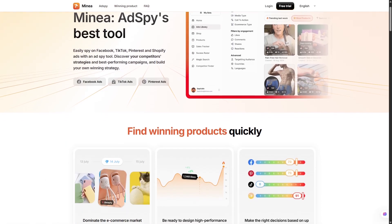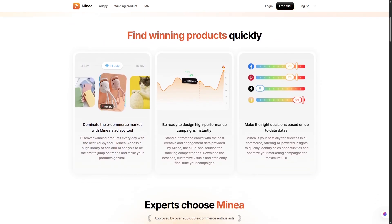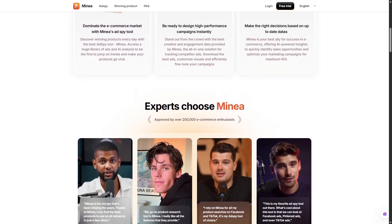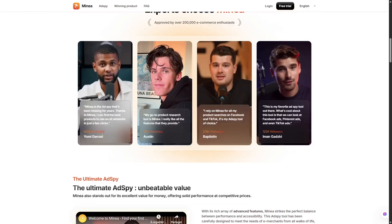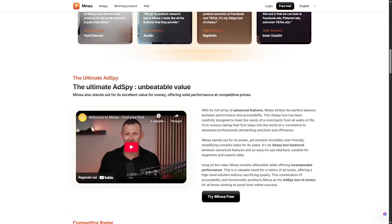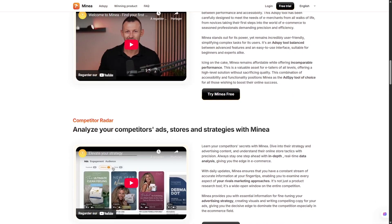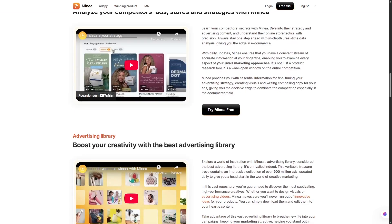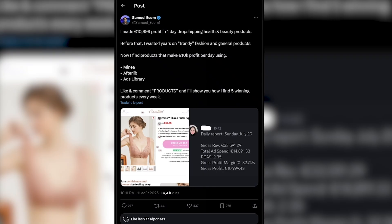Features and pricing don't mean much if the tool doesn't deliver results. This is where testimonials and real-world stories come in. One beginner named Malik used Minea and managed to triple his revenue in just two months. Another user explained how they cut operational costs drastically by replacing three or four different tools with just this one platform — that kind of efficiency doesn't just save money, it saves time. Samuel Ekam, for example, reported making over €10,000 in a single day with a health and beauty product he validated using Minea's ad library.